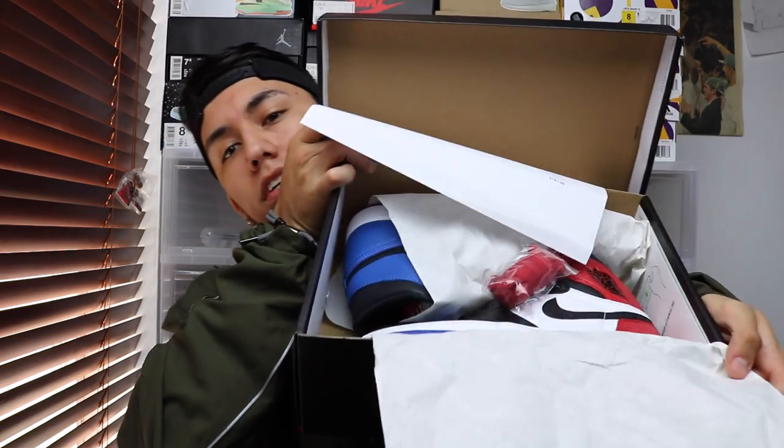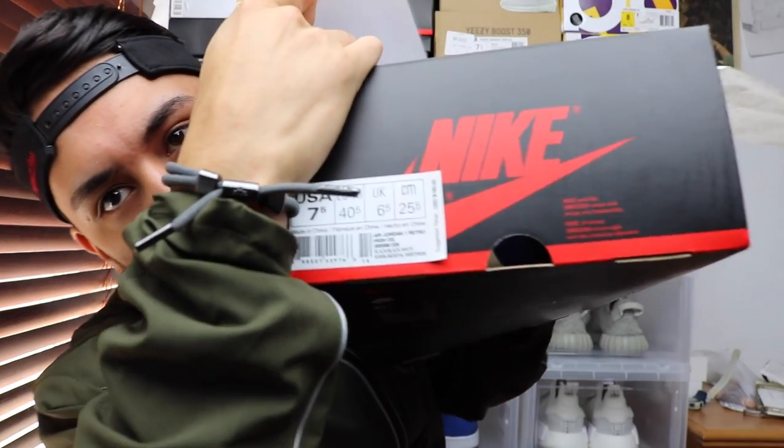I'm still raffling off the Jordan 1 Top 3 — the size is seven and a half, as you can see right here. Each raffle ticket is a dollar and you can find the link to that in the description below as well. Right now there's about 75 entries, so make sure you get them while they last.